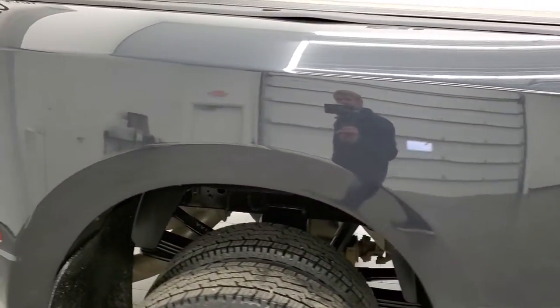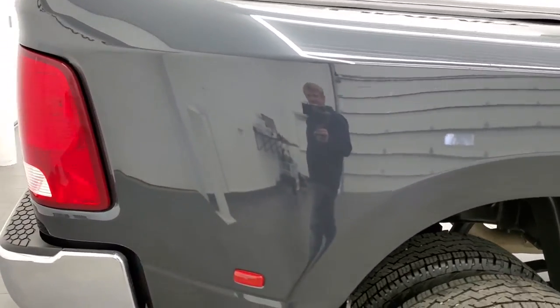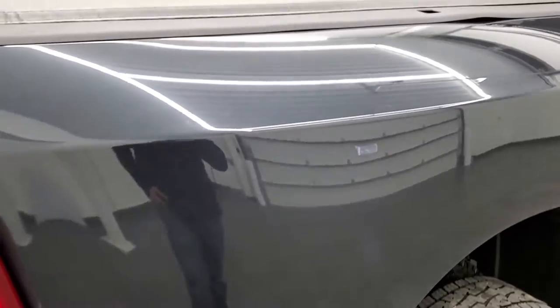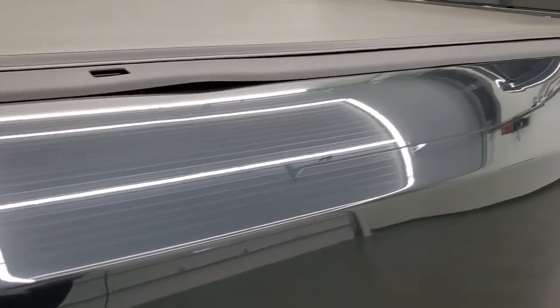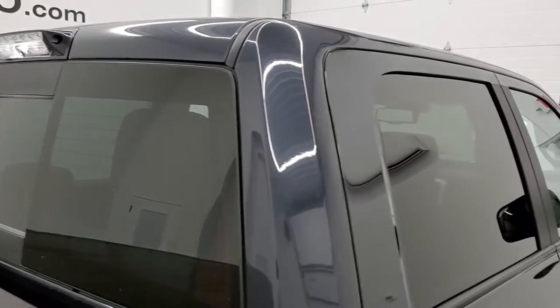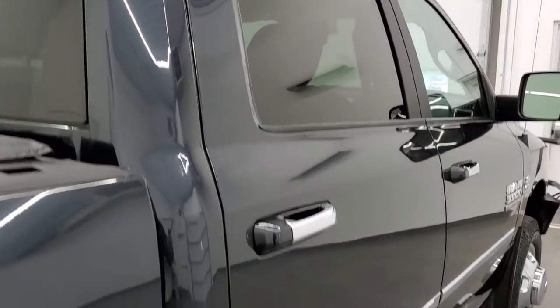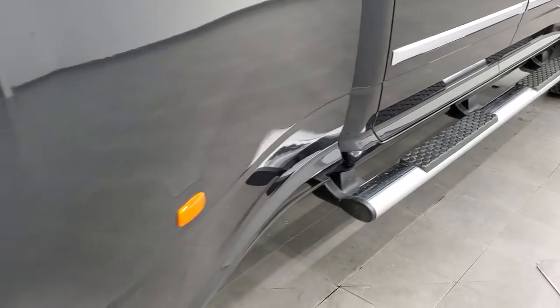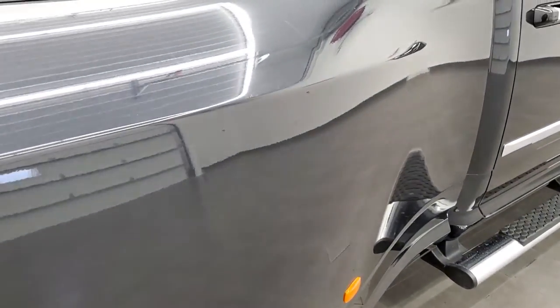As you go down this side of the truck, take note of how clean the body is and how reflective and mirror-like that paint is. We take these HD videos so if you are far away or cannot make the trip down but you're still interested in purchasing the vehicle, you can see the truck, hear the truck, and have confidence before you even get here — so there are no surprises and you can make a smart and informed buying decision from the comfort of wherever you're at.